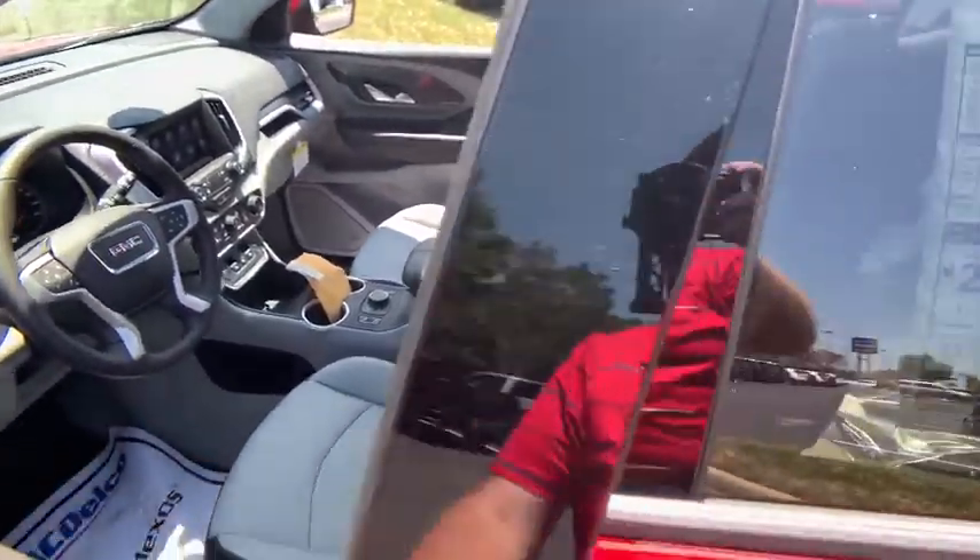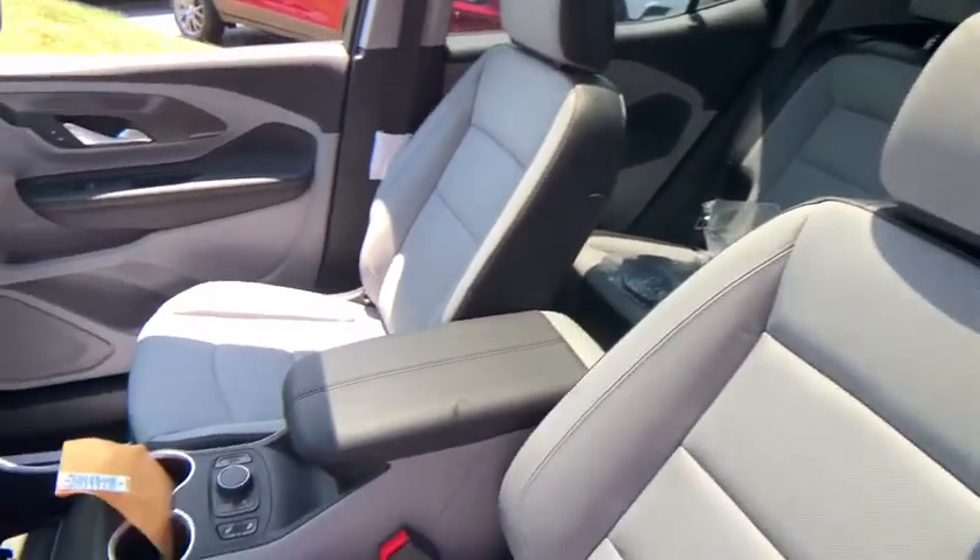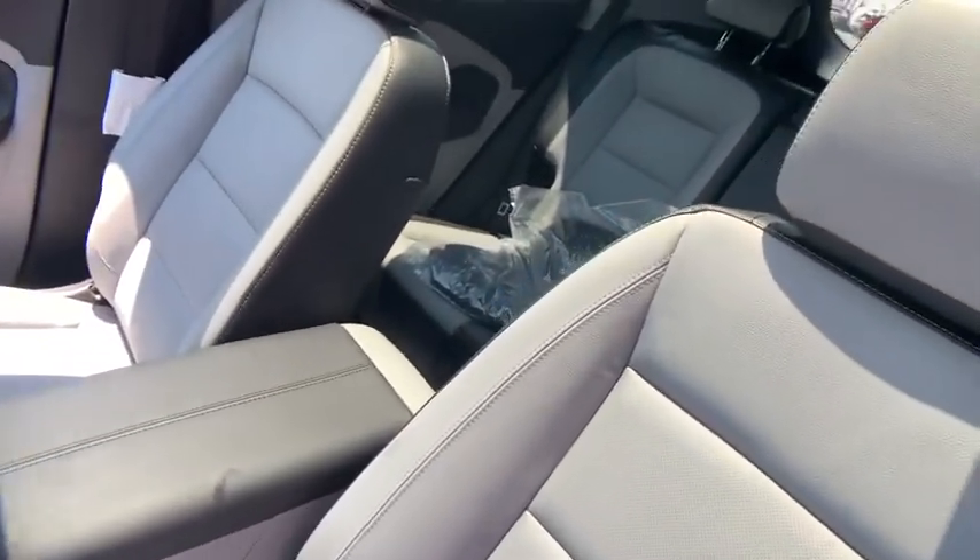Trip computer, security system, power windows, rear window defroster, brake assist, panic alarm, overhead console, remote keyless entry.